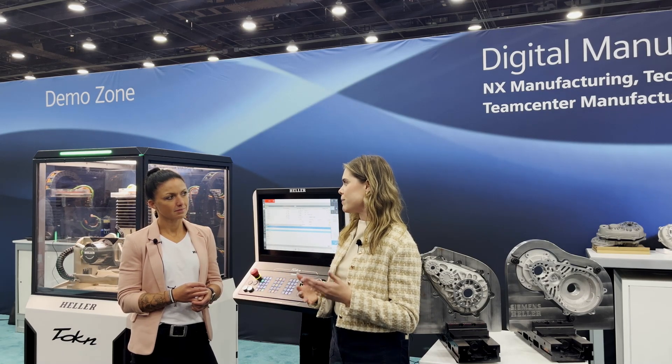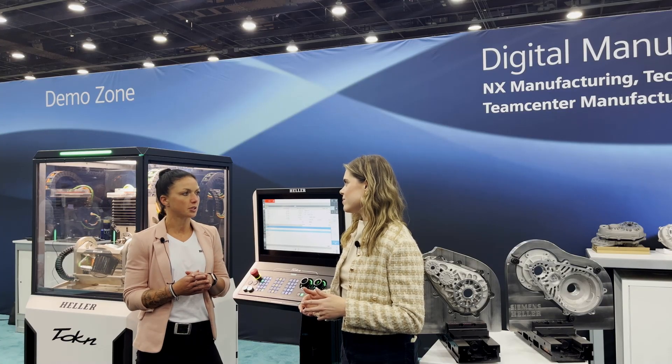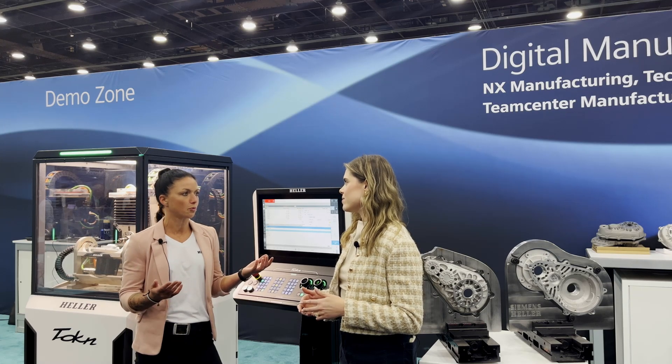Melanie, can you introduce yourself? Tell me a little about your role and the part that you play in this story. Thank you Kelly for having me. My name is Melanie, I'm Global Training Coordinator at Heller, so I'm working globally with our subsidiaries recommending the right training at the right time for our customers and making sure we're training worldwide on the same level. Also working with universities and schools in cooperation to improve skills.